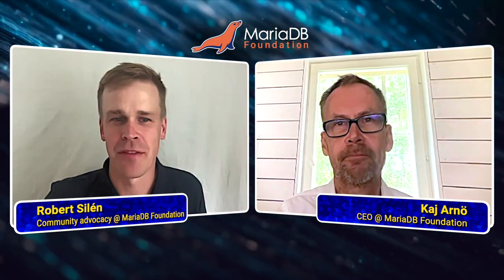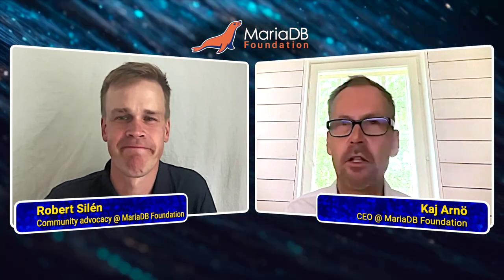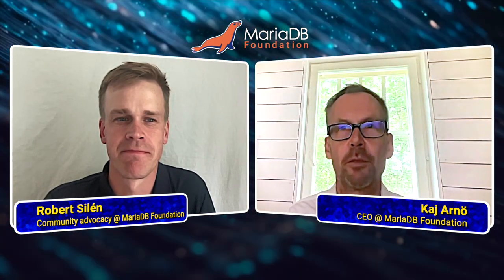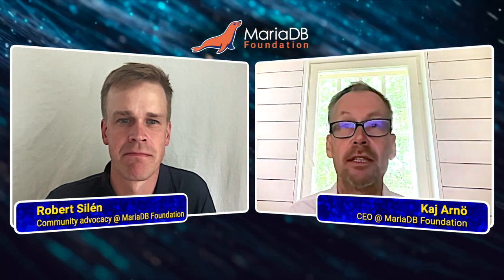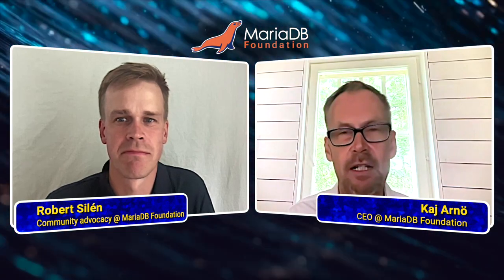I'm trying to get a grip on the features in the recent MariaDB 11.4 release. You should do it. It's our newest LTS, our newest long-term support release with lots of new features compared to the previous one, which was numbered 10.11. So what feature strikes your fancy now?